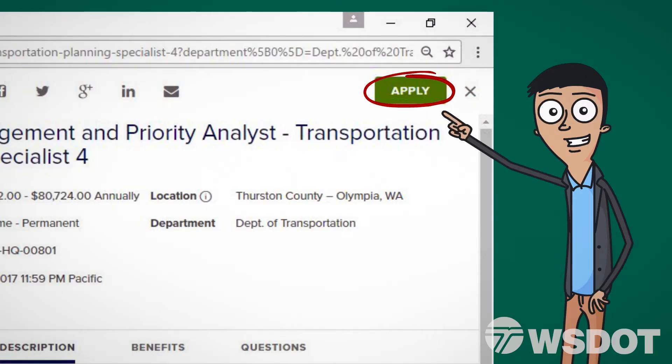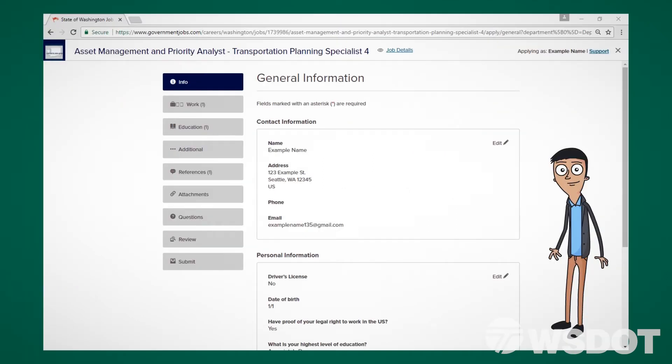Clicking Apply will begin the application process. On the next page, you'll have an opportunity to confirm that all your previously entered profile information is completed and correct.